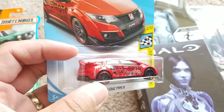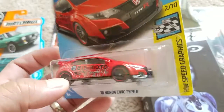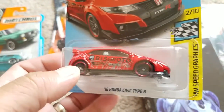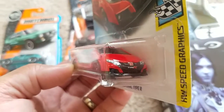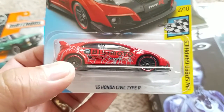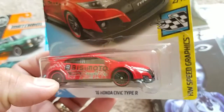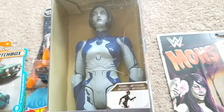And then this Hot Wheels Honda Civic Type R. I have what I think was the first version of this in white — I don't know how many different decos there've been — but it's a really cool model. It's the 2016, so not the most current, but still a very modern version of the Civic, looks really cool. This deco is really cool as well. It was from Walmart.